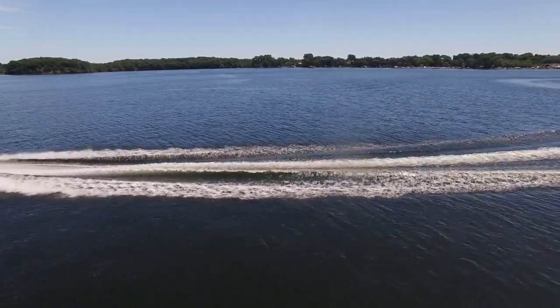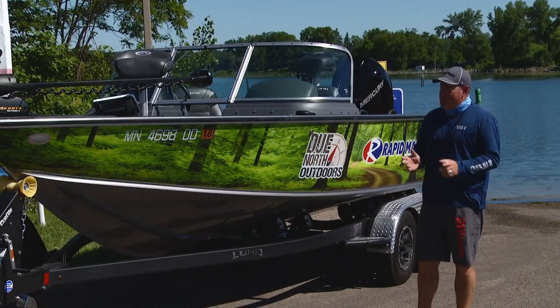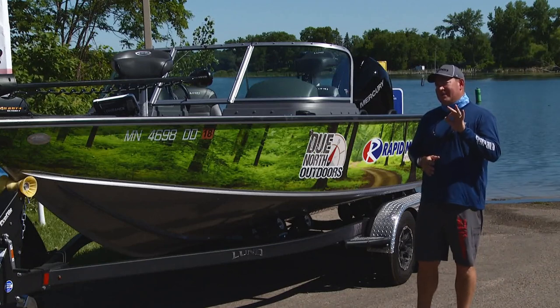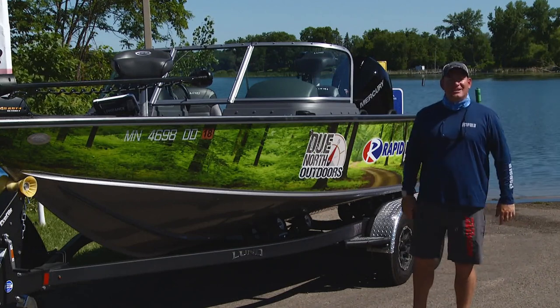This year's boat is the 1975 Pro-V. It is Lund's top-tier fishing machine. Lund and Mercury partnered and are offering some really cool new technology. There are really three big elements — I'll get to those in just a second, but first let's get to the specs.